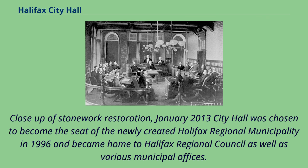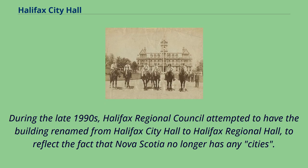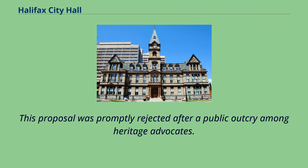City Hall became home to Halifax Regional Council as well as various municipal offices following the creation of the Halifax Regional Municipality in 1996. During the late 1990s, Halifax Regional Council attempted to have the building renamed from Halifax City Hall to reflect the fact that Nova Scotia no longer has any cities. This proposal was promptly rejected after a public outcry among heritage advocates.